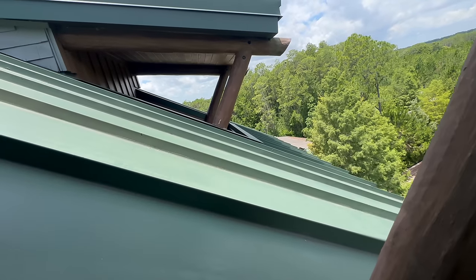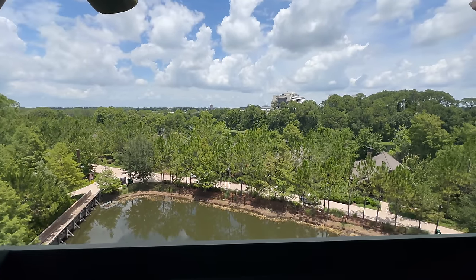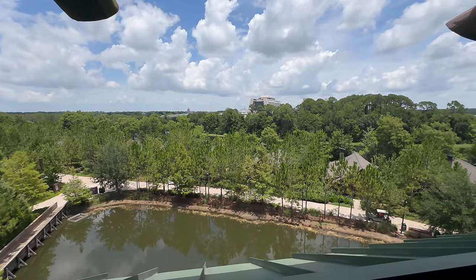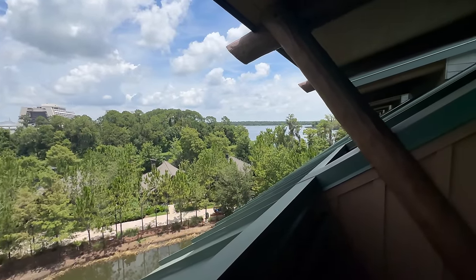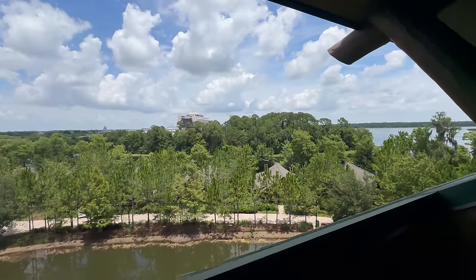We've got lots of privacy and we're going to be able to watch Happily Ever After from right here — isn't that amazing? You can see the monorail going by. You can see Bay Lake on this side, so we're going to be able to see the Water Pageant and the fireworks all from our balcony. The AC in this room is incredible — it's so hot and humid outside. I just love it in here, listening to the Disney music.